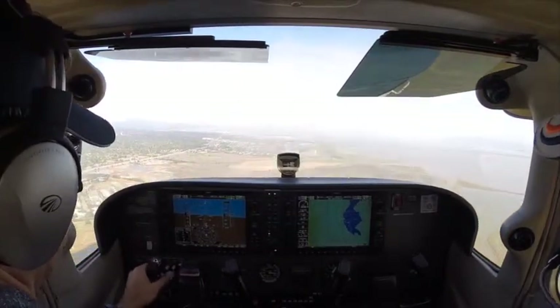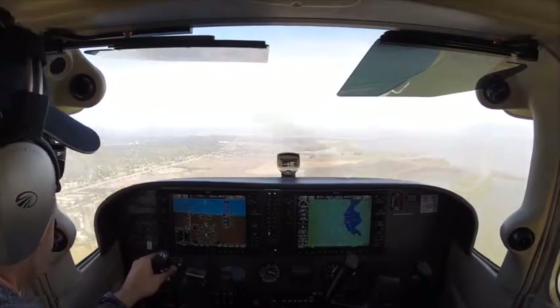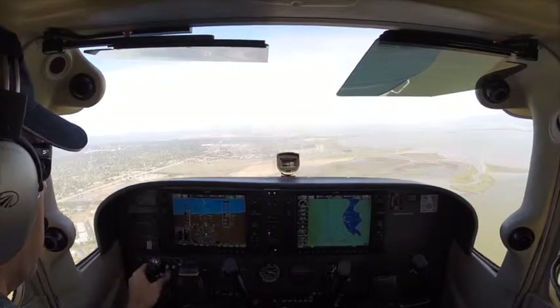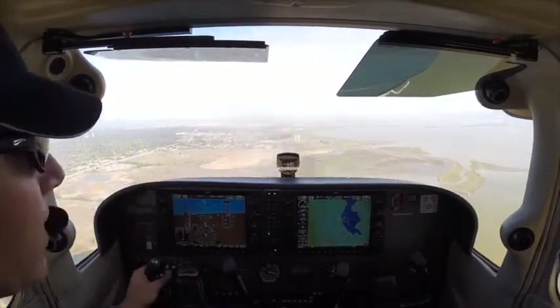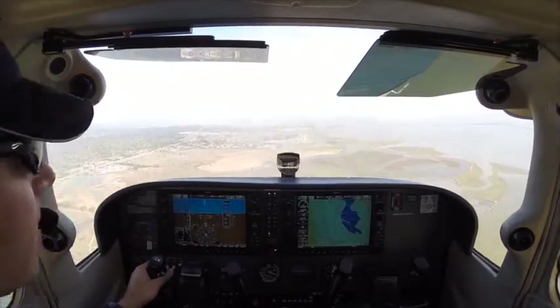6-0-G-3, right downwind. 6-0-G-3, extend downwind, I'll call the base. You call the base, 6-0-G-3. You gave us a sequence. Yeah, 6-0-G-3 can take an immediate. Did you give us a clearance? Continue all the way off the runway, it'll be a couple minutes.